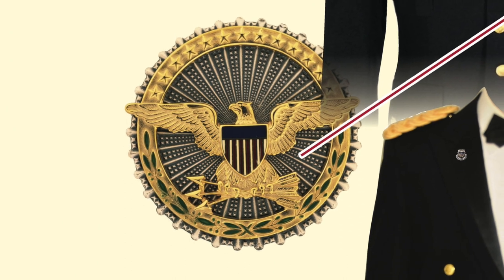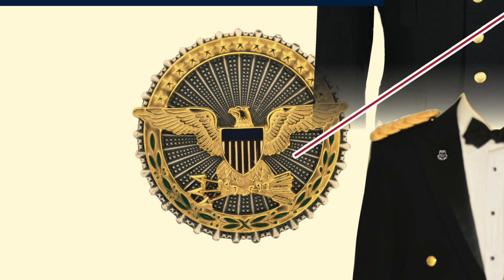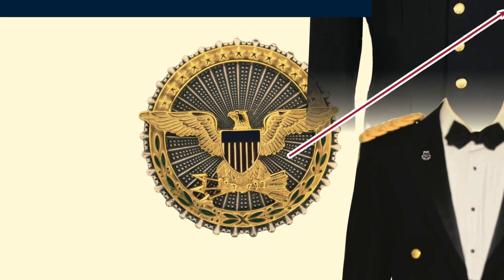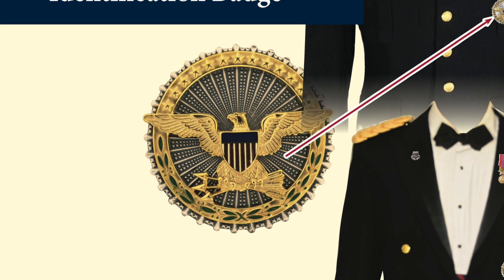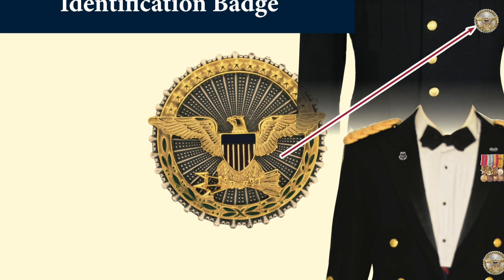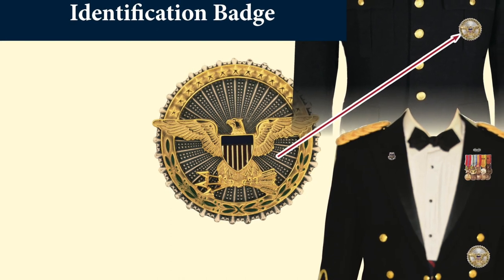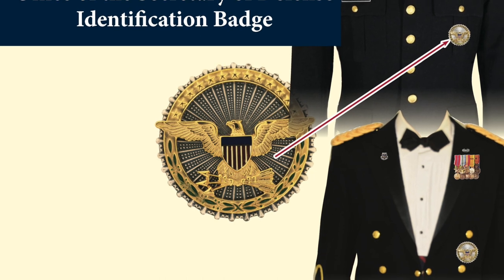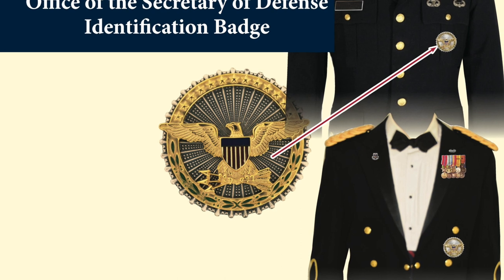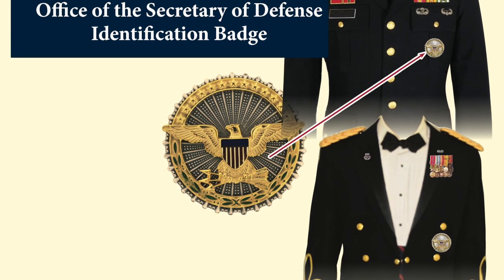The Office of the Secretary of Defense Identification Badge comes after the presidential and vice presidential service identification badges. It was originally issued in 1949 and had the heroic name of National Military Establishment Identification Badge. They then renamed it the Department of Defense Identification Badge, and finally in the early 60s it was given its current name of Secretary of Defense Identification Badge. It's awarded after one year of service in the office of OSD.